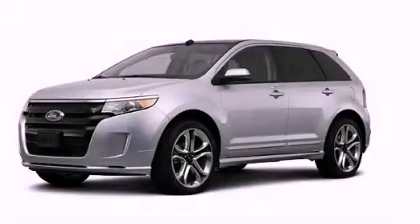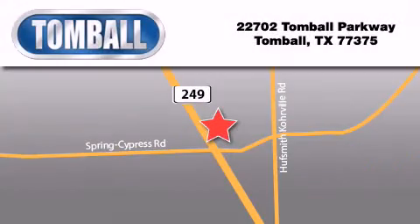Contact us today to arrange your test drive. Tomball Ford is located at 22702 Tomball Parkway in Tomball. Our goal is to exceed all of your expectations to ensure that you will return for future visits.